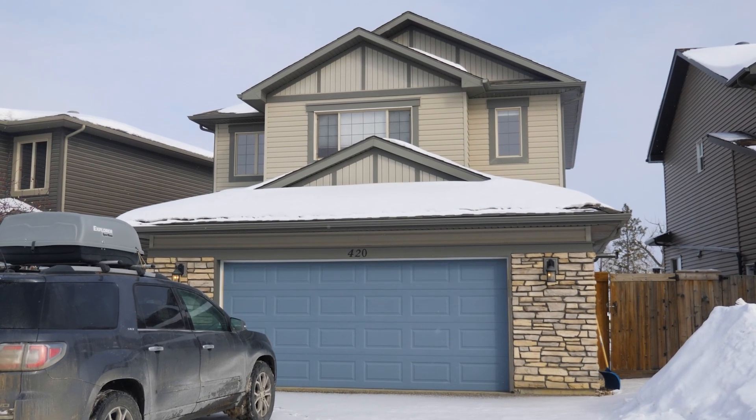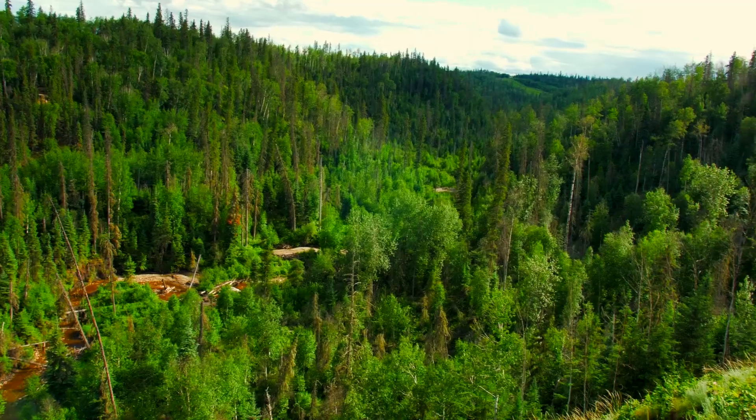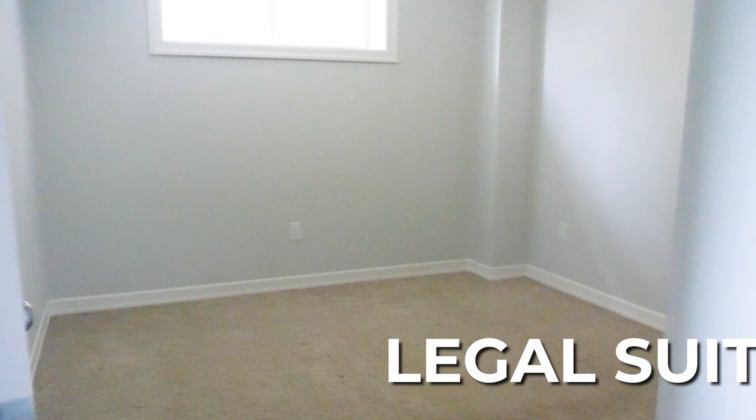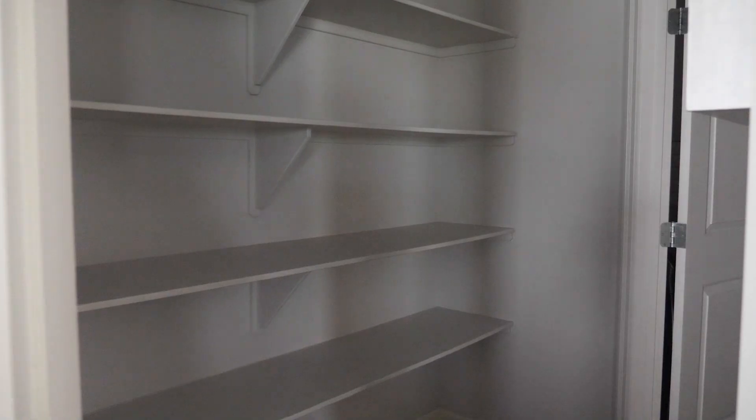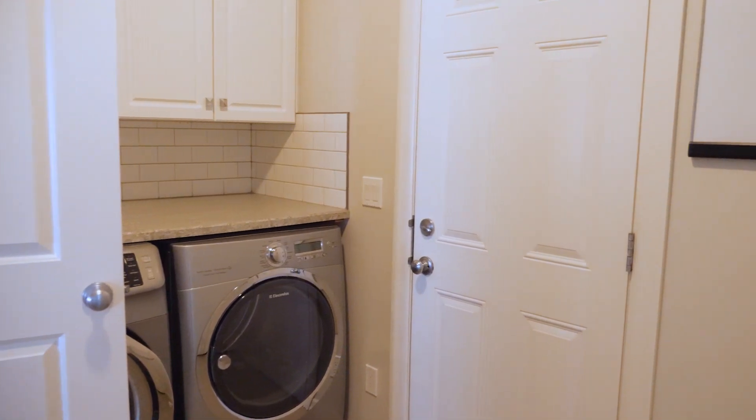It's a two-story walkout onto the Birchwood Trails and the tree line. This home has in-floor heat in the basement and has a one-bedroom legal suite. There is an open concept layout in the main floor and living room area. There's a walk-through pantry to the main floor laundry.